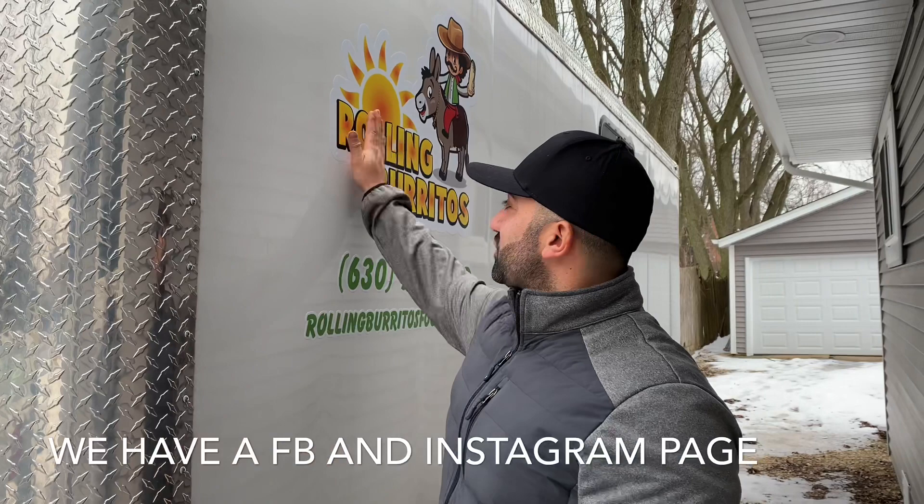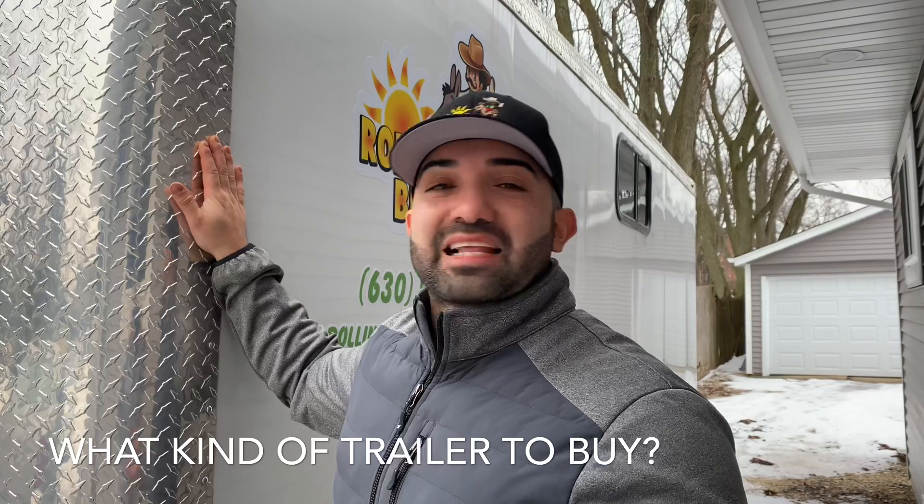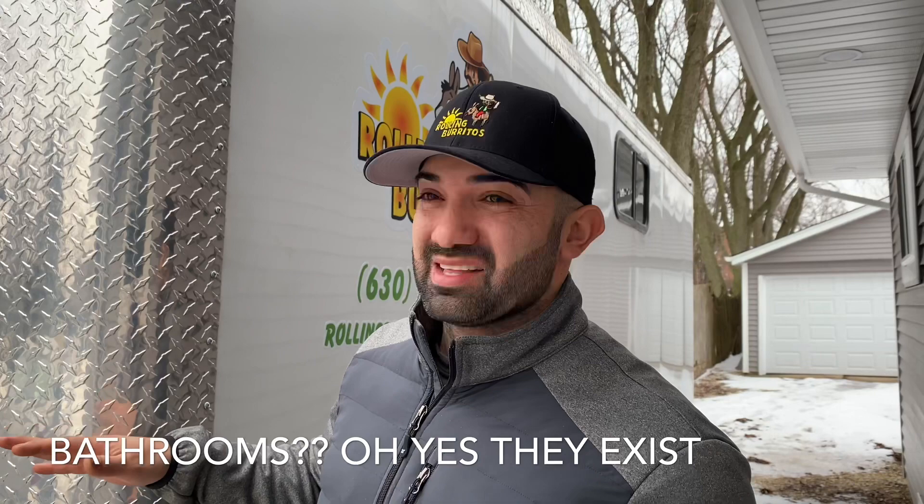Here we are at the Rolling Burritos food truck — in trailer form, that's what I like to call it — because it's not really a concession trailer. There's a full kitchen; it's like a full restaurant on wheels. There are the logos, and in this video I'm going to cover how to pick the right trailer. There are a lot of different ways you can build this — I've even seen them with bathrooms.